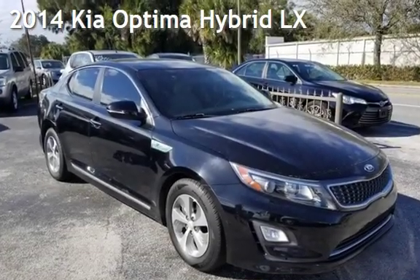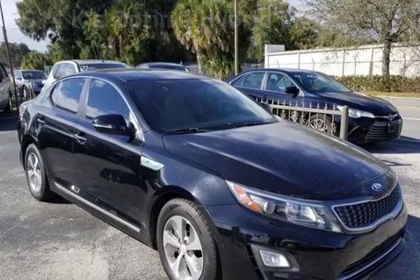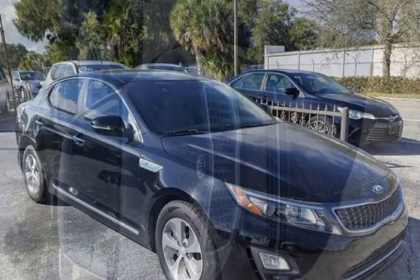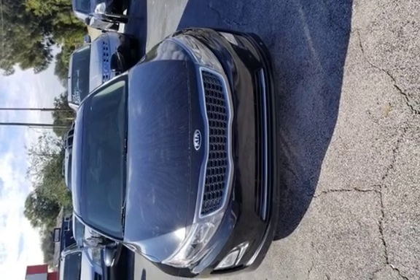Presenting a Prime 2014 Kia Optima Hybrid. This four-door sedan has a four-cylinder, 2.4-liter i4 engine, with front-wheel drive and an automatic transmission.